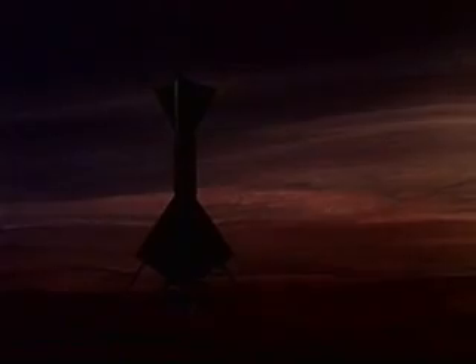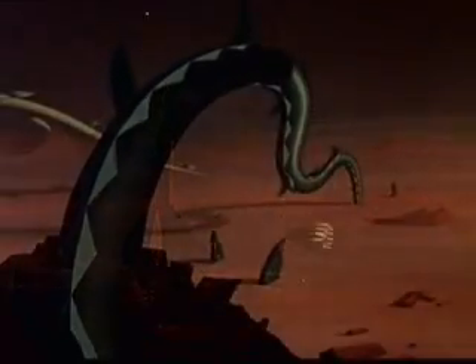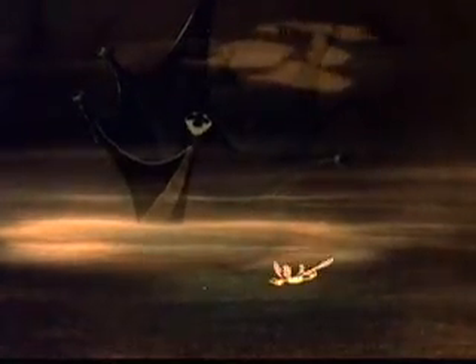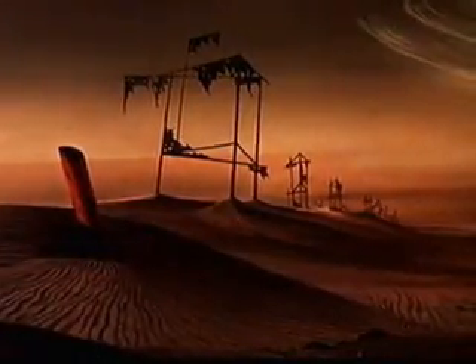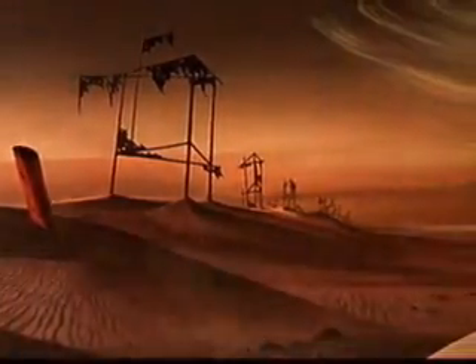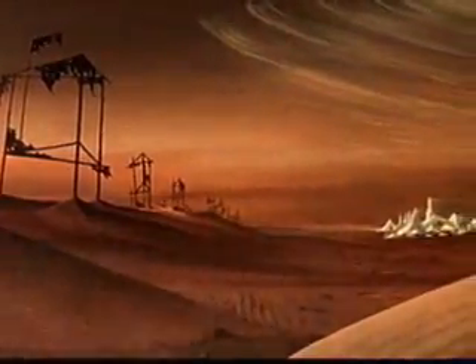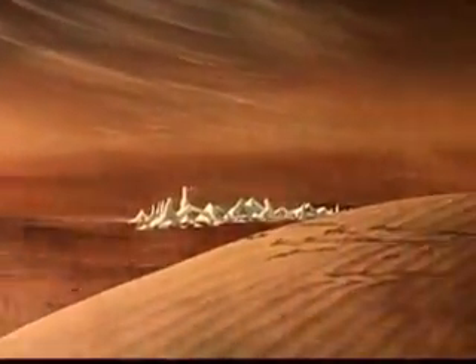When Earthman finally walks upon the sands of Mars, what will confront him in this mysterious new world? Will any of his conceptions of strange and exotic Martian life prove to be true? Will he find the remains of a long-dead civilization? Or will the more conservative opinions of present-day science be borne out with the discovery of a cold and barren planet where only a low form of vegetable life struggles to survive?